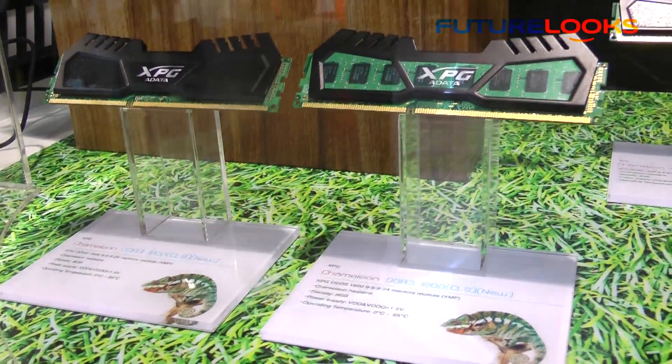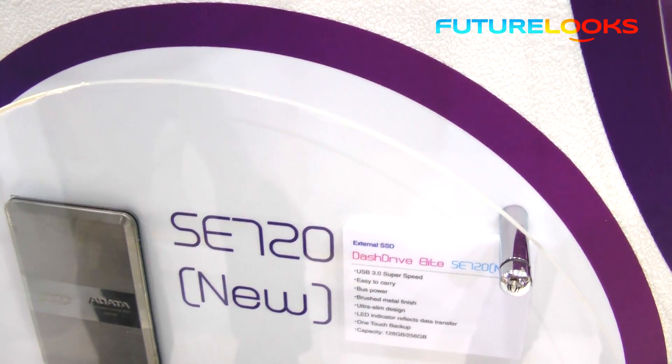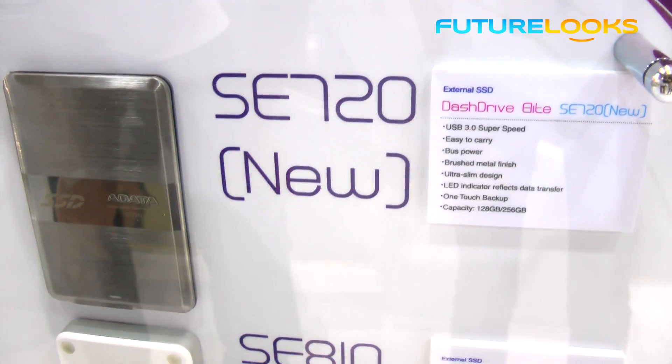Next up we're going to look at some of their storage products. The first one is their new portable SSD flash products — there are two models available. The first model is called the SC720 and features a 128 or 256 gigabyte capacity and a USB 3.0 interface.